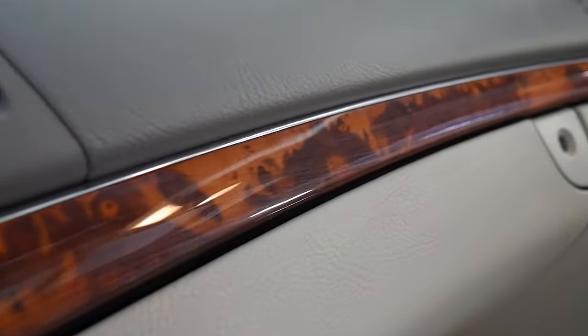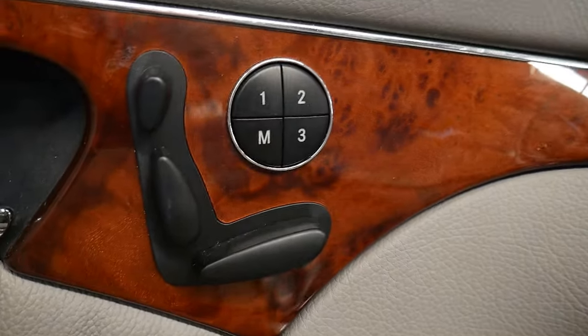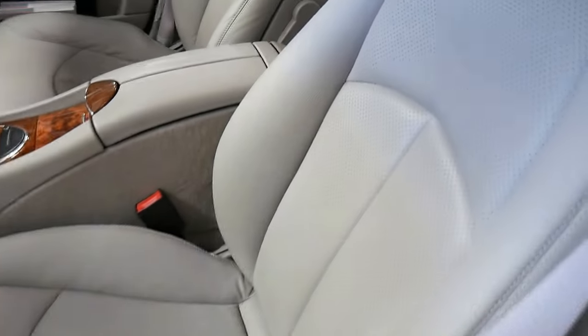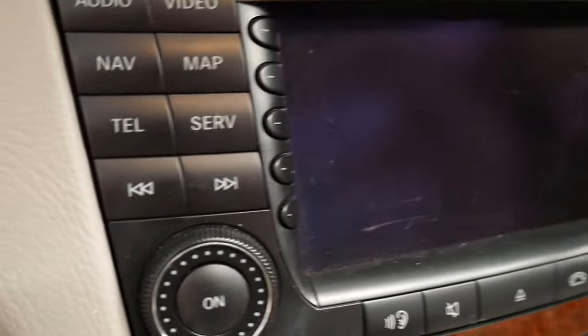The wood you can see here hasn't been discoloured or gone milky from the sun, and the dash doesn't have any awful cracks through it. The engine bay is lovely, and it has that really good bit of paper — that receipt from Mercedes-Benz that shows it's been recently serviced. We've got an on-site mechanic here who goes through our cars, checks everything over, and obviously we give it a roadworthy certificate.